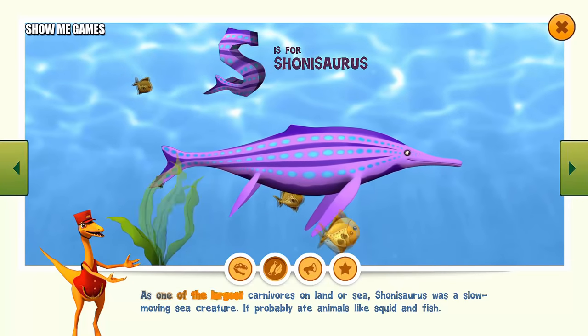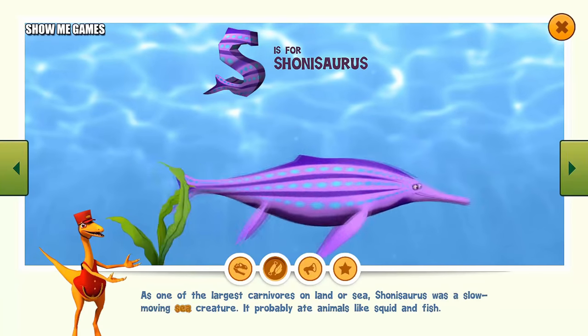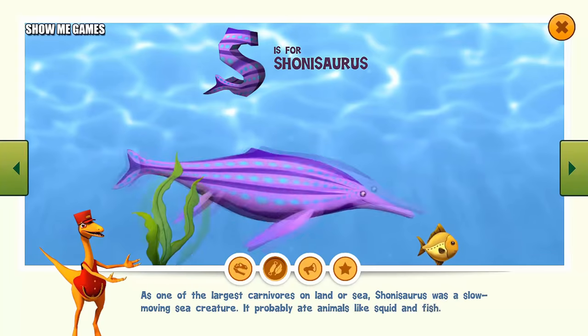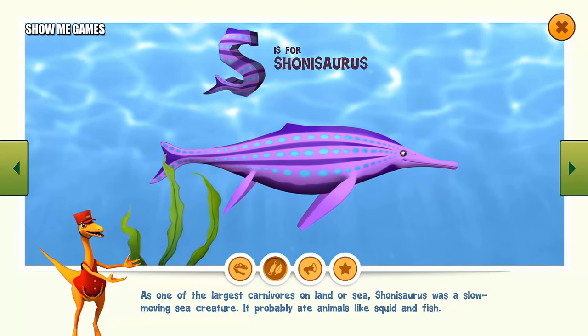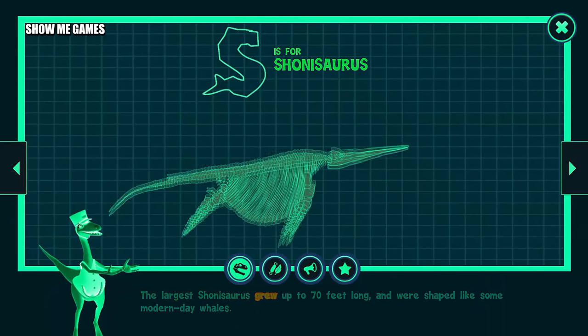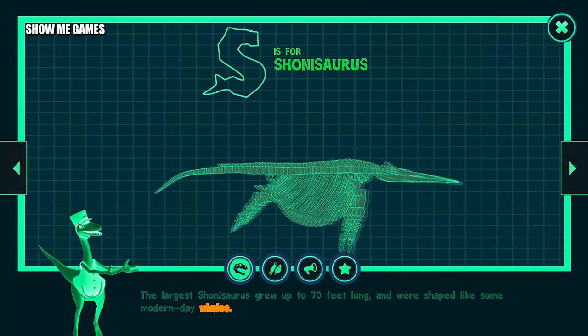As one of the largest carnivores on land or sea, Shonisaurus was a slow-moving sea creature. It probably ate animals like squid and fish. The largest Shonisaurus grew up to 70 feet long and were shaped like some modern-day whales.